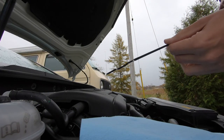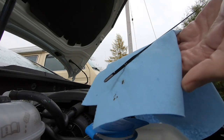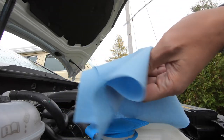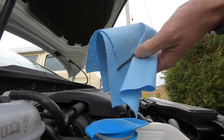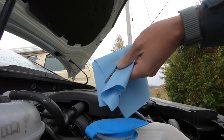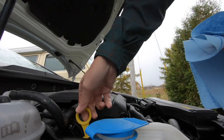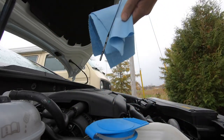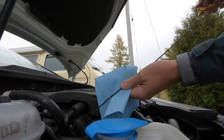Okay, how much do we have? Seems like we're right in the middle of the crosshatch — actually it seems pretty good, I think we're right in the good zone. Typically the top of the hatch is the high level, the bottom of the hatch is the low level, and it seems like we're right in the middle. I never did check how much oil was in this car from its initial factory fill, but yeah, we're right in the middle so we're good there.